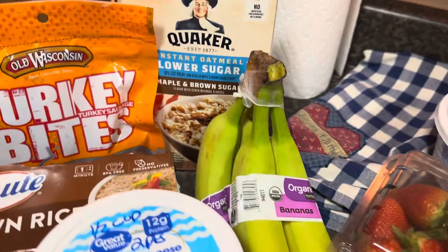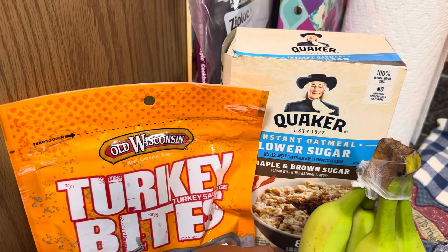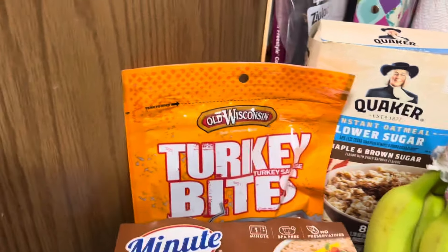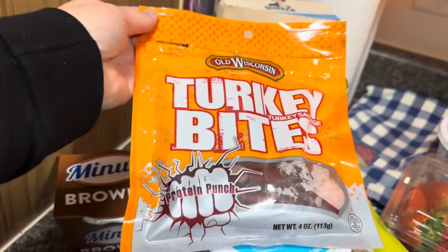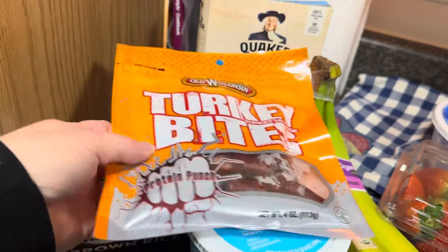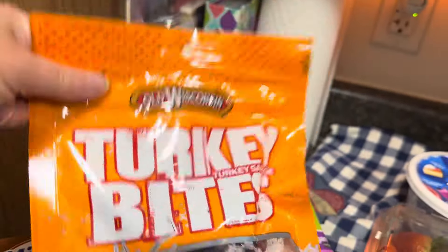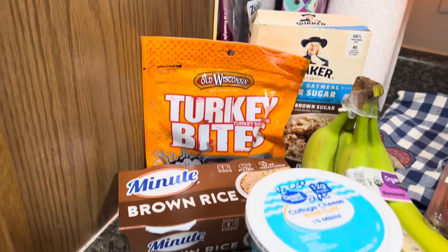I have bananas. I have Quaker oats — that is also five points, but it's a breakfast thing, so I'm trying to do a breakfast. Turkey bites — these little turkey bites are absolutely great. I use these on my break. You get six of these bites and they're two points for six. They're kind of small, kind of like a — I don't remember what they're called, I'm so bad with names.